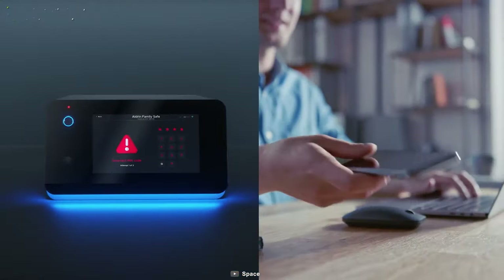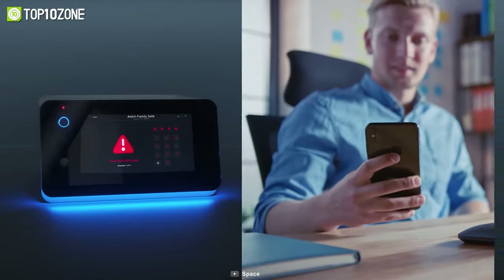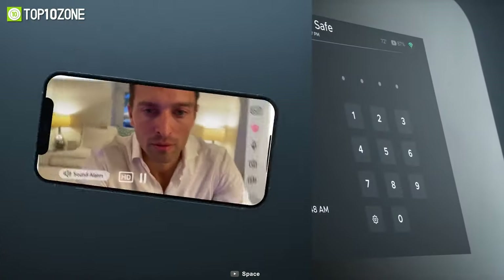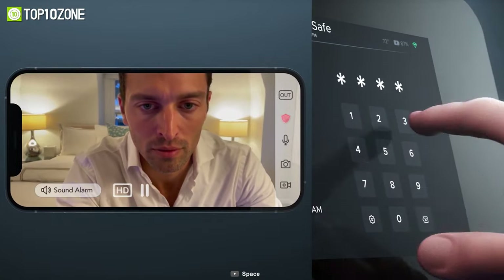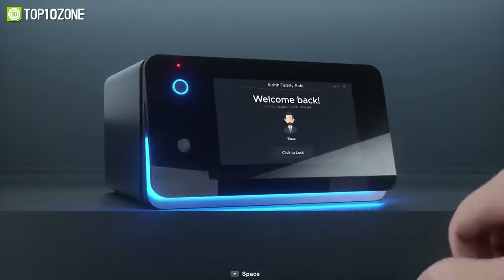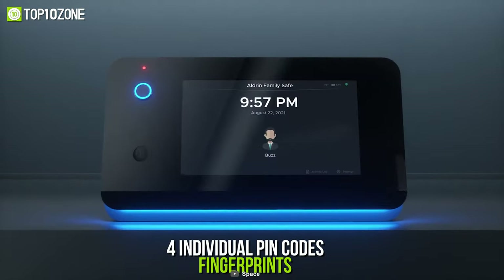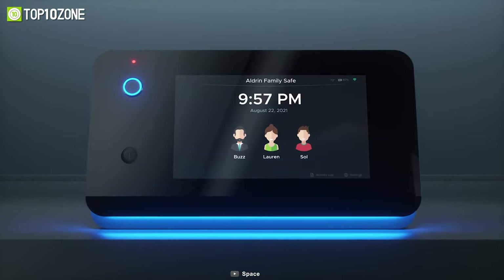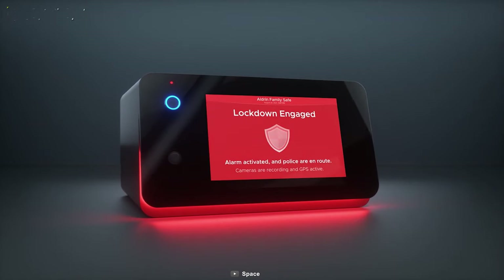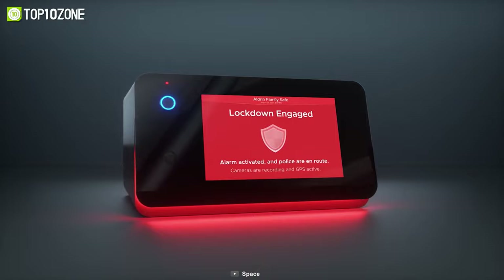Plus, you will get alerted every time with up-to-date information about your safe by using the Space app. Besides, the interior and exterior cameras capture the person outside or in front of the safe. In addition, you can set four individual pin codes and fingerprints on the safe for different users to get smart access, allowing you to keep your valuable things safe from thieves.